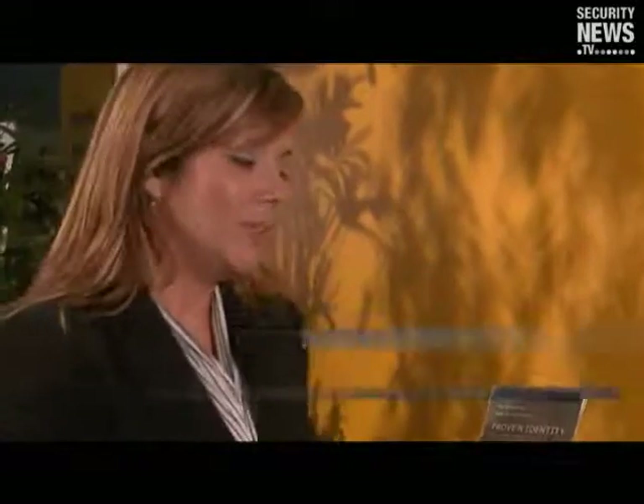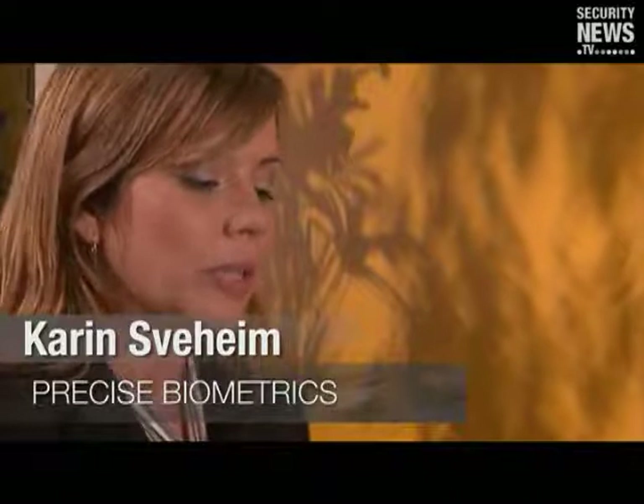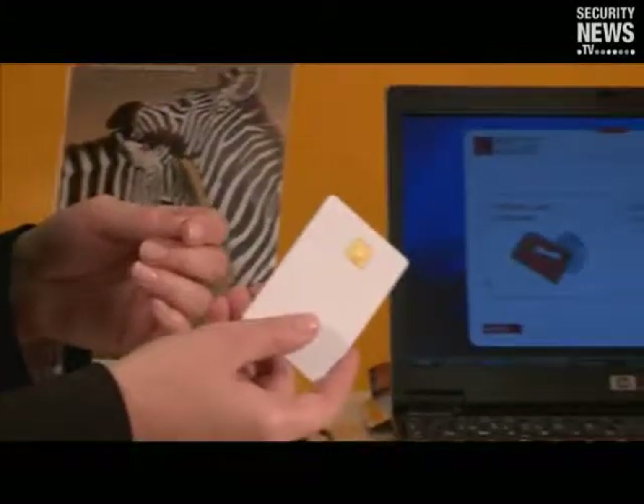What Precise Biometrics focuses on is combining biometrics with the smart card. That way we leverage the security aspects of the smart card, the portability of it, the possibility to do offline transactions. And what biometrics adds to this is to make the token or the smart card true to the person, so that you as a user are always in possession of your own fingerprint information. It's stored and matched on the actual smart card.